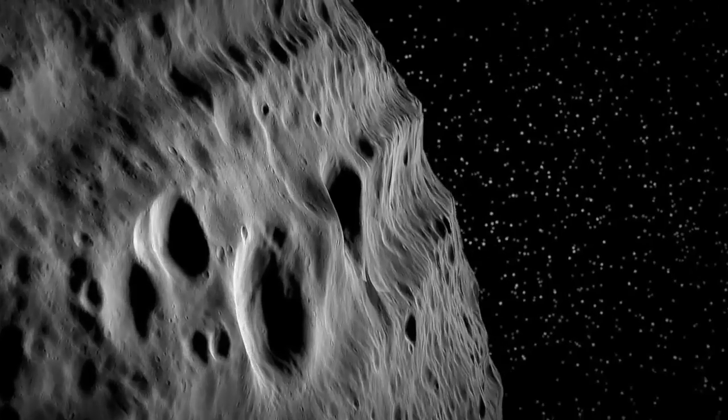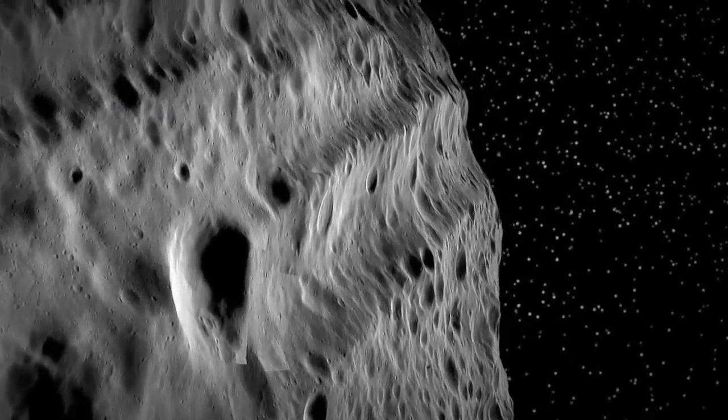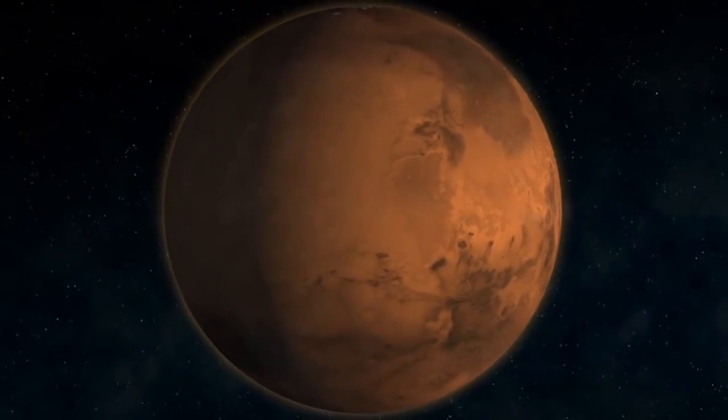Experts believe the crater was formed by the impact of an asteroid that must have been more than 100 miles large and affected the entire red planet.